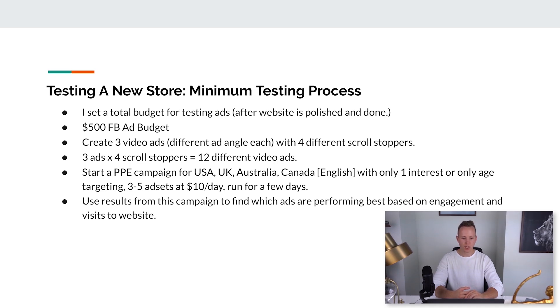For a minimum testing process for Facebook ads — the best way to get a brand new store making sales as soon as possible — I set a total budget. Let's say $500 to spend on Facebook ads. For a $500 ad budget, I create three video ads with a different ad angle in each, and I also make sure there are four different scroll stoppers. You don't want to just make one video ad recorded with your iPhone. You want three different video ads, and in each you want a different scroll stopper.